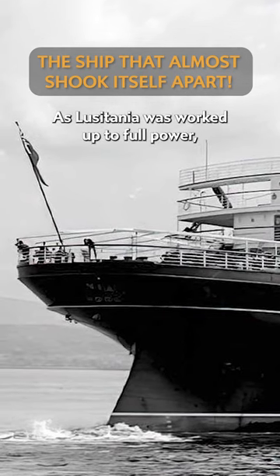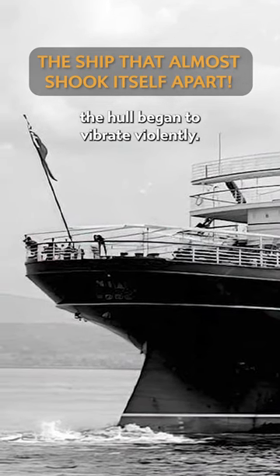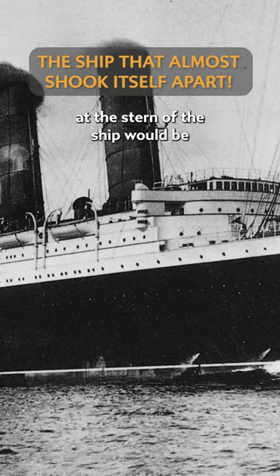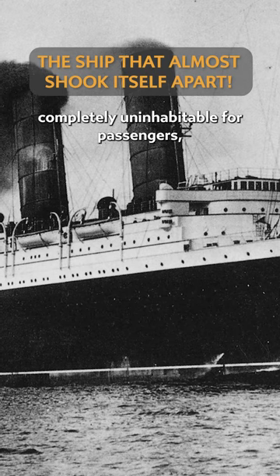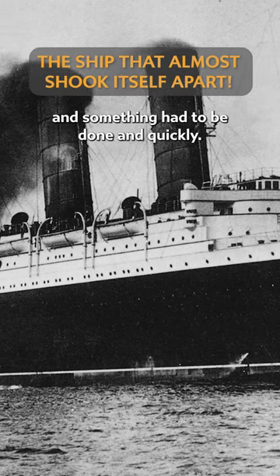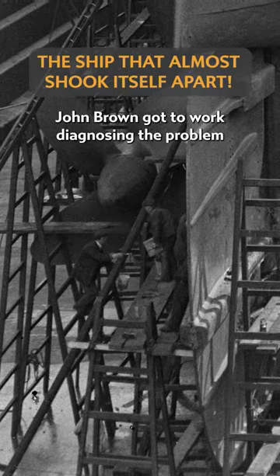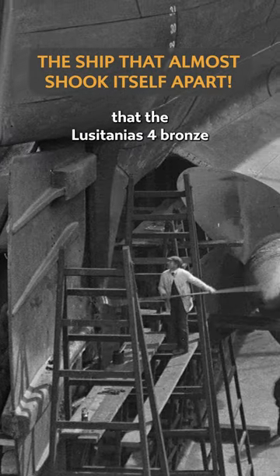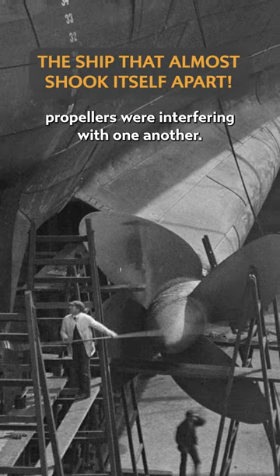As Lusitania was worked up to full power, the hull began to vibrate violently. It was so bad that all of the second-class spaces at the stern of the ship would be completely uninhabitable for passengers, and something had to be done, and quickly. John Brown got to work diagnosing the problem and realised, to their horror, that the Lusitania's four bronze propellers were interfering with one another.